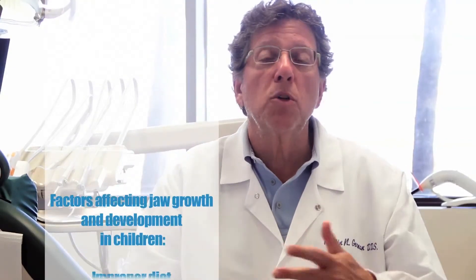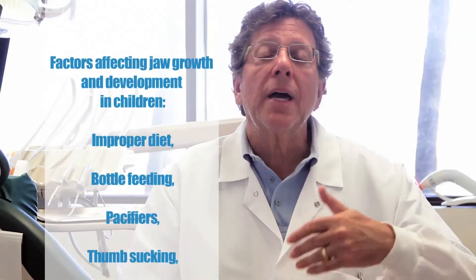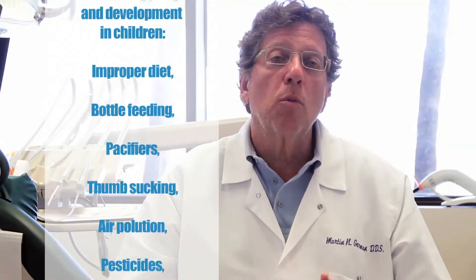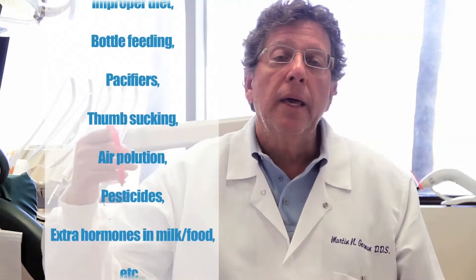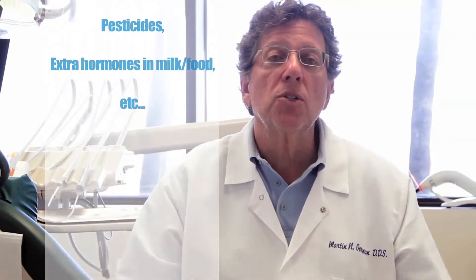The big reason why our kids don't develop today really goes back to the early 1900s, with bottle feeding, pacifiers, and thumb sucking, which really contribute to the myofunctional habits. And with our diet, the air we breathe, the hormones, the pesticides, and even some of the injections we get to help limit diseases, it really affects our jaw growth. So most kids don't grow naturally.